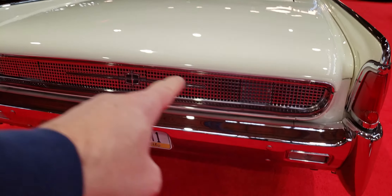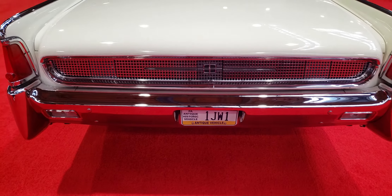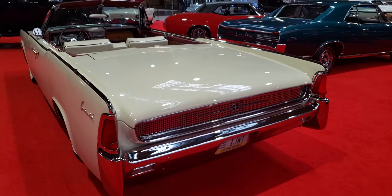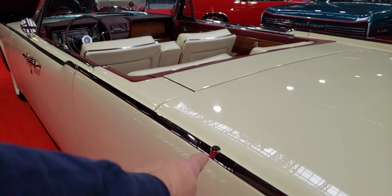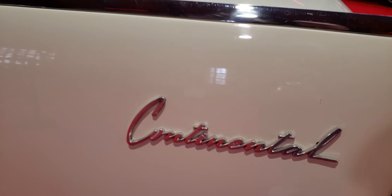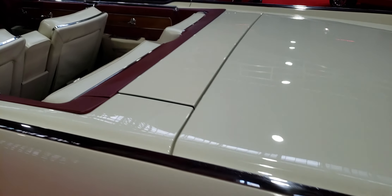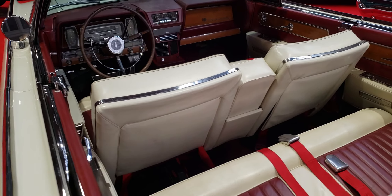Check out the back here — it looks like a grill across the back. Very nice. It's got a little spot here for the antenna that comes up. Continental. Looks very nice back here, clean.